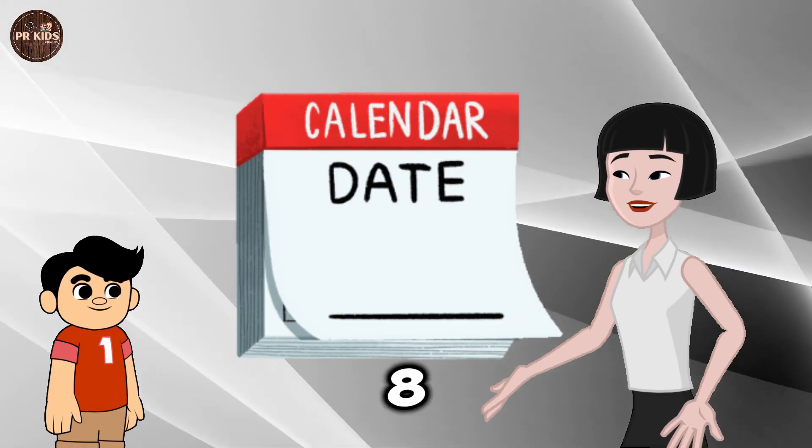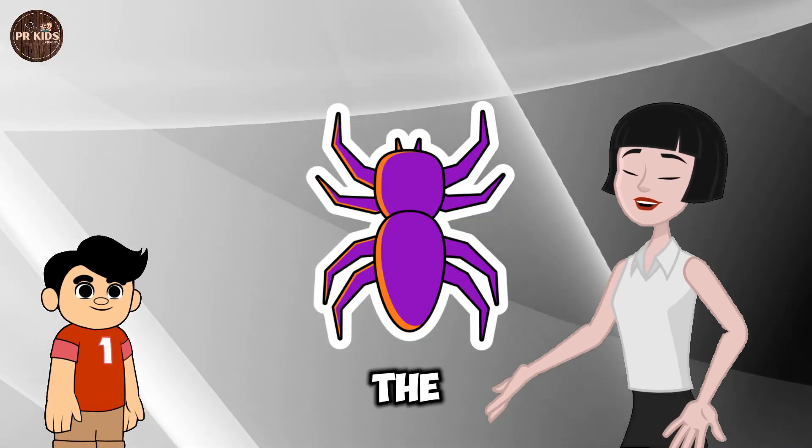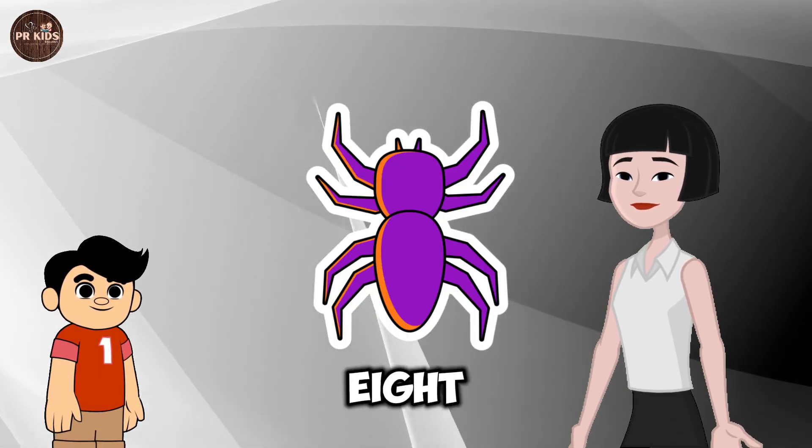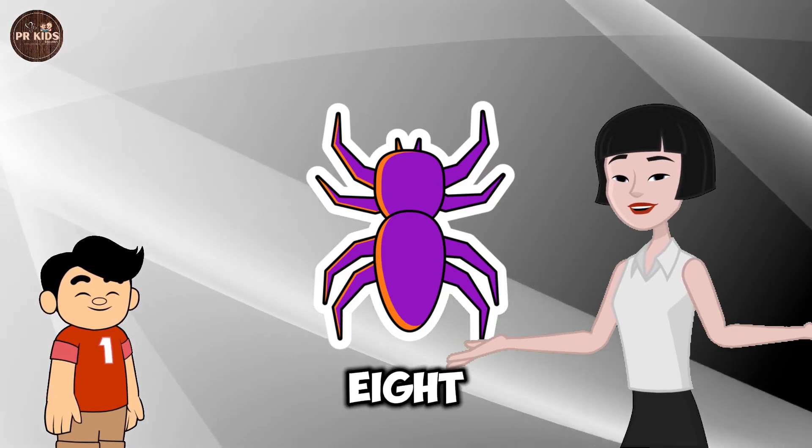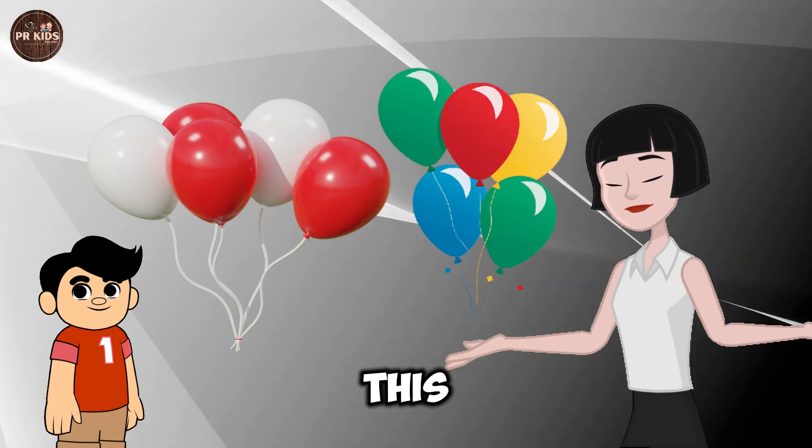Learning Number 8. This is the Number 8. Eight legs on a spider. A spider has eight legs.